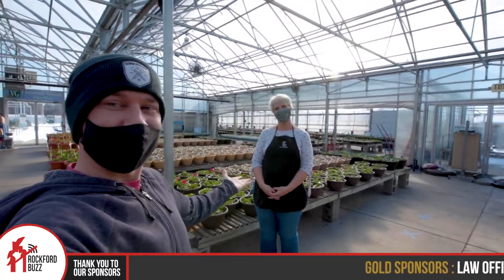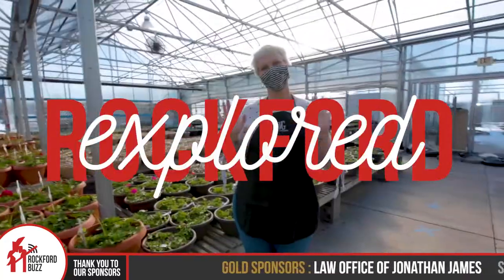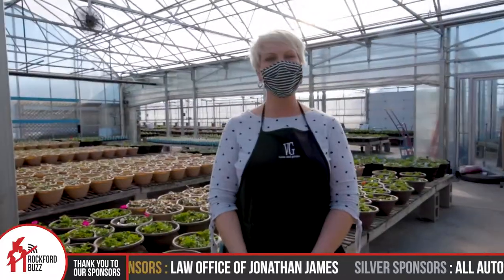Hey, Rafford Jake here. Today I'm joined by Jess from Village Green. How's it going, Jess? I'm good. How are you?